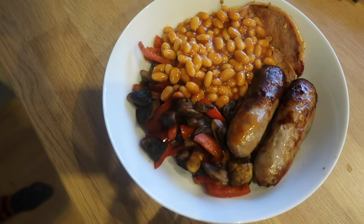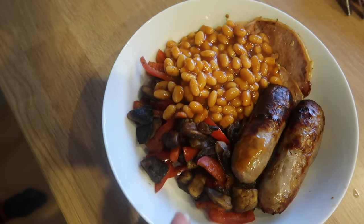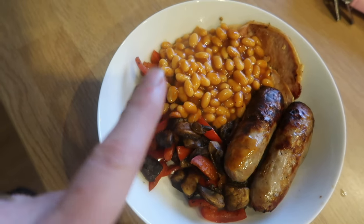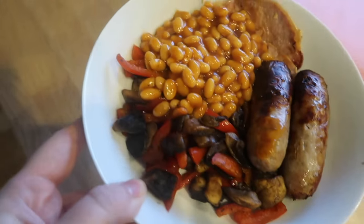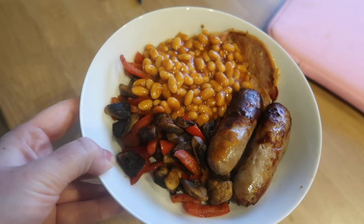This is dinner for tonight. We've got sausages which are one sin each - two sins total - mushrooms and peppers which are free and speed food, beans which are free food, and bacon which is free and protein. I realised I didn't have any eggs, but this is definitely sufficient enough. Two sins in total for tonight's dinner.